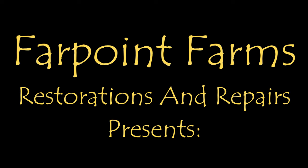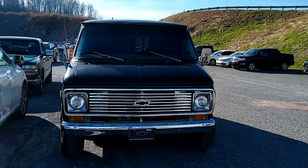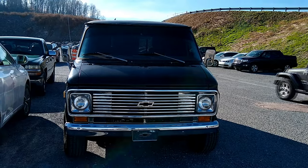There's always something that needs a little fixing on Farpoint Farms. Hey guys, it's Eric here at Farpoint Restorations.